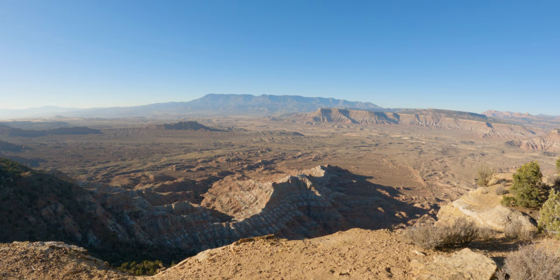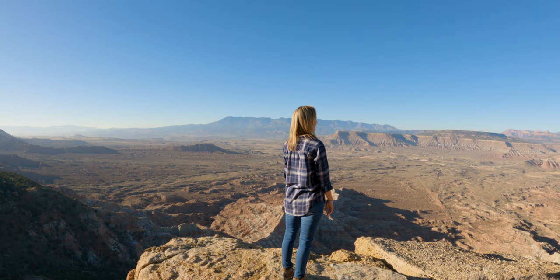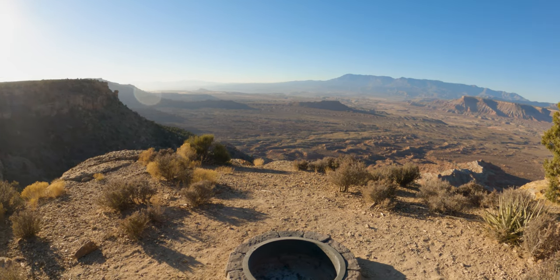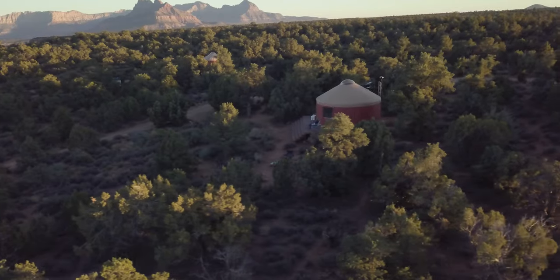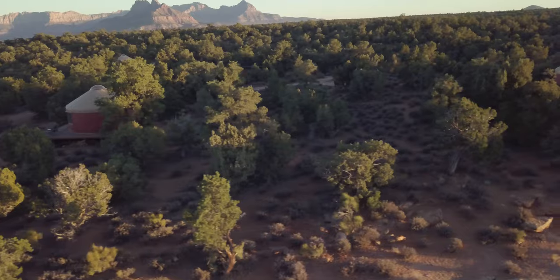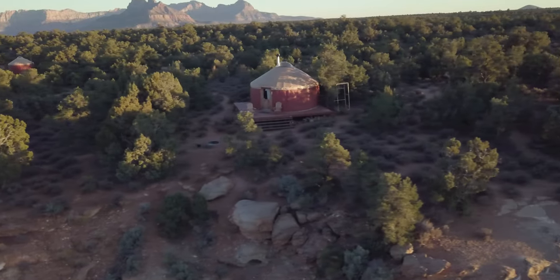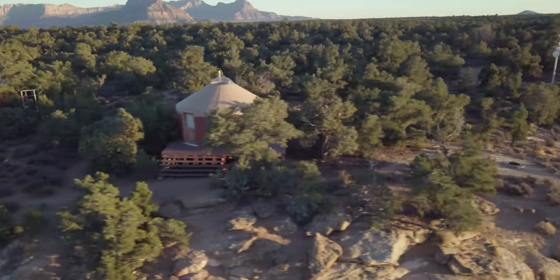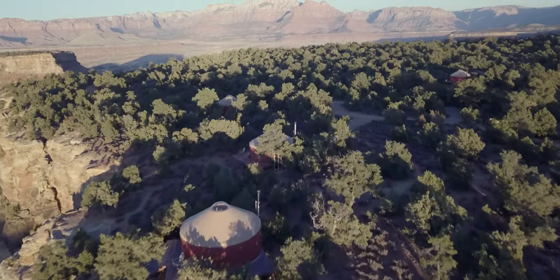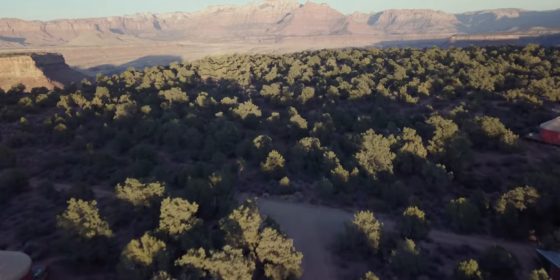Each yurt has a view, and each view is a different view — we'll show them. They're spaced well enough apart. The first two are pretty close together, so if you had a group you could rent both, which would be awesome. They have a map on the website with plenty of information showing how far apart they are, so you can pick which one you want.